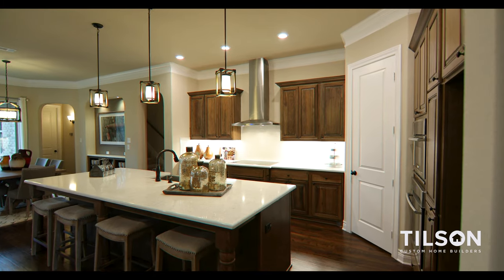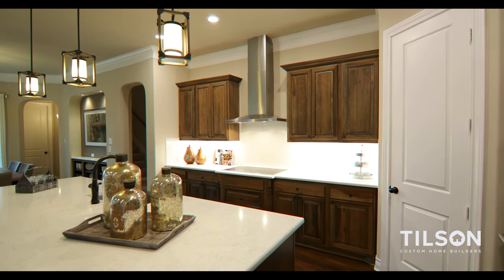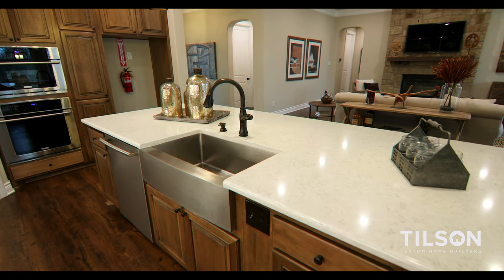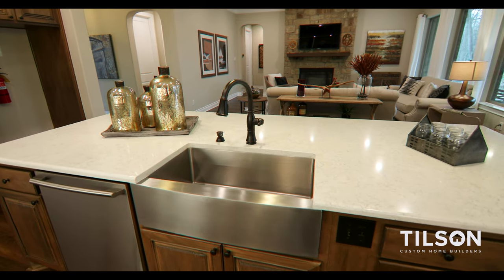The kitchen is wide open to the family room, which allows everybody in either space to interact with one another. We've spared no expense on the island — it's a really beautiful focal point of the kitchen, a large working space. You can gather around there, use it as a buffet when you've got a lot of folks over, or if you're just getting the kids ready for school in the morning, it's a great place for them to eat their cereal and head out the door.